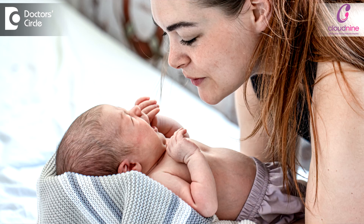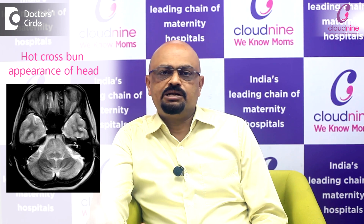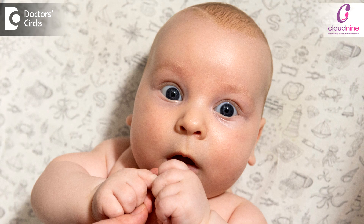Vitamin D deficiency usually in small children manifests in the form of excessive sweating on the forehead. The child may have a lot of sweating, even the pillows sometimes where they are sleeping can get moist. They have delayed dentition. These are the frontal areas, these are the parietal areas. They will see bossing of these heads. Some of these children will have the hot cross bun appearance of the head.